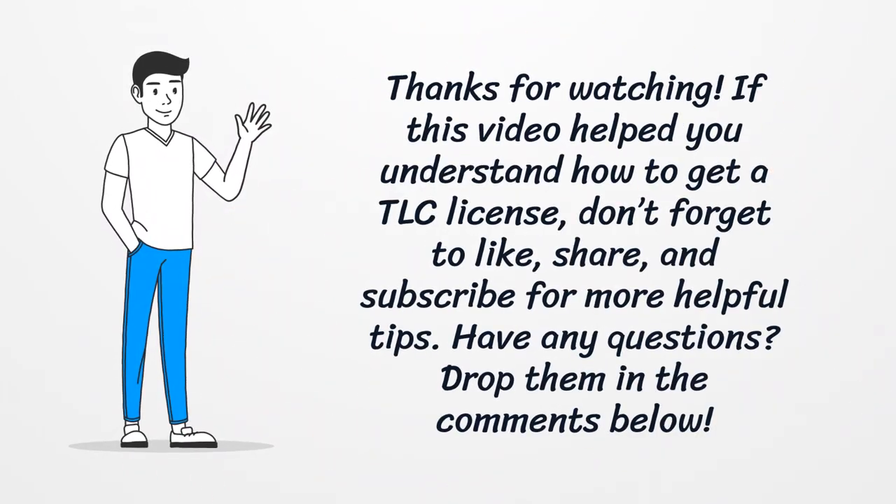Thanks for watching. If this video helped you understand how to get a TLC license, don't forget to like, share, and subscribe for more helpful tips. Have any questions? Drop them in the comments below.